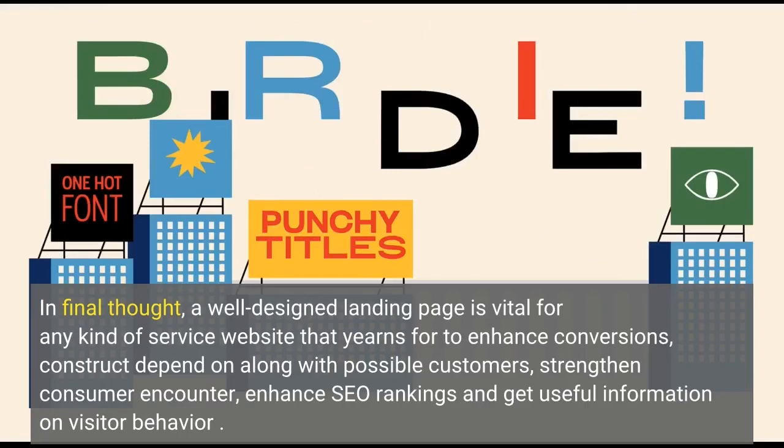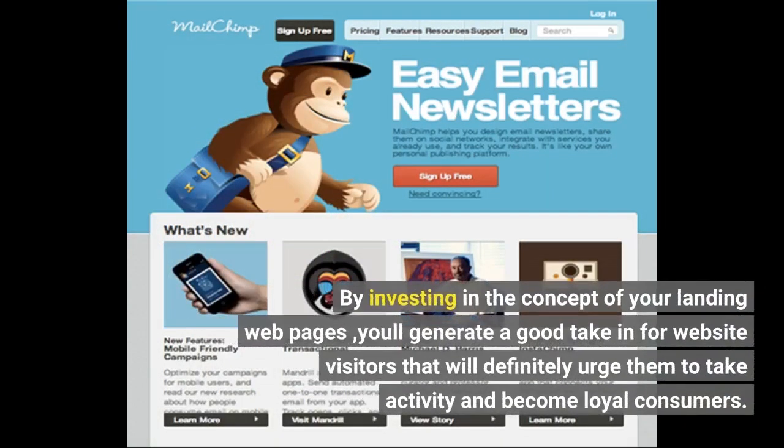In conclusion, a well-designed landing page is vital for any kind of business website that wants to improve conversions, build trust with potential customers, strengthen user experience, enhance SEO rankings, and gather useful information on visitor behavior. By investing in the design of your landing pages, you'll create a positive experience for visitors that will encourage them to take action and become loyal customers.